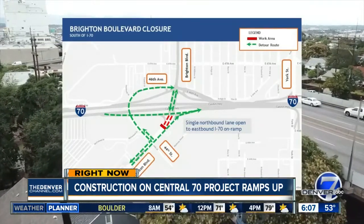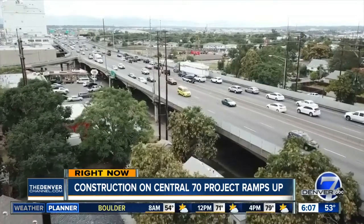Central 70 coordinators say that there's a good reason they chose October for this closure. It was pretty closely coordinated with the stock show to happen in the month of October, to be the least impactful to the stock show. So they're going to get in and out of there this month.